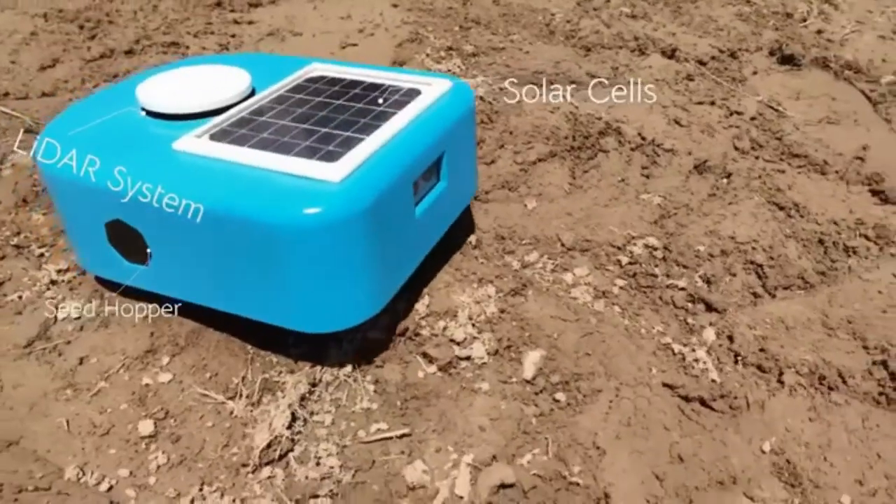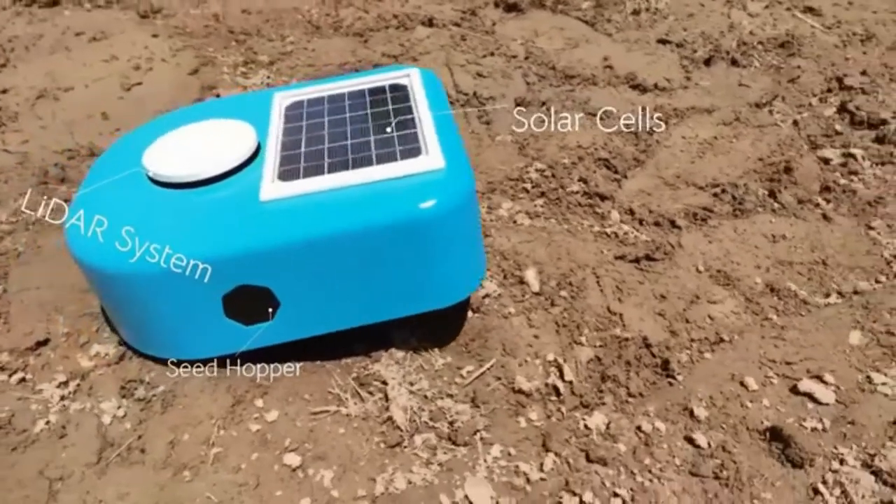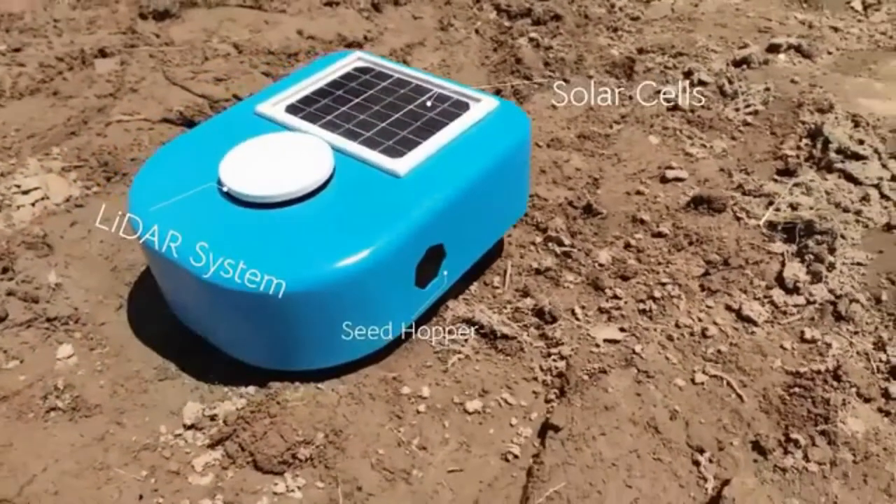Helping millions of families without the time to eat healthy, this led us to the creation of Cybelle, a fully autonomous garden robot.